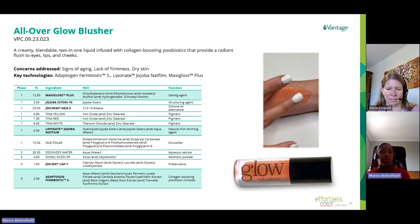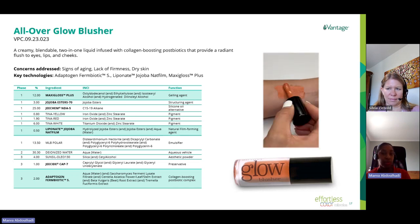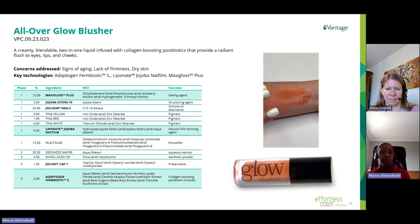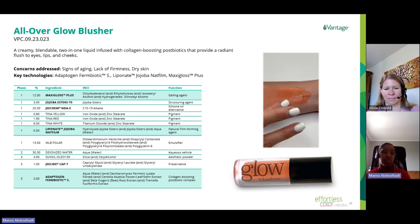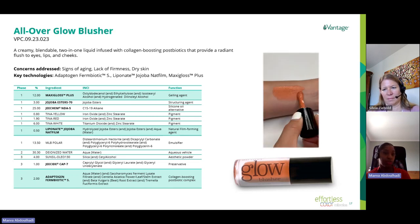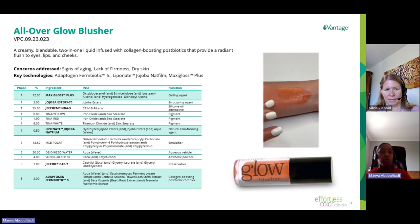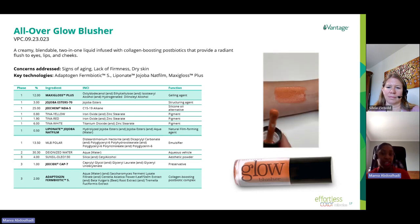We also included Liponet Jojoba Natfin, a natural film-forming agent derived from jojoba oil, which helps long-lasting properties while limiting trans-epidermal water loss. The water phase includes Adaptogen Symbiotic S, which boosts skin collagen content while supporting the skin microbiome. The whole formulation provides a sheer tint to the skin, blending very easily with every skin tone without leaving any heavy or greasy after-feel.